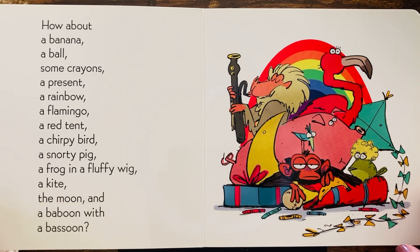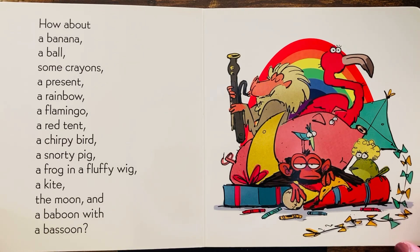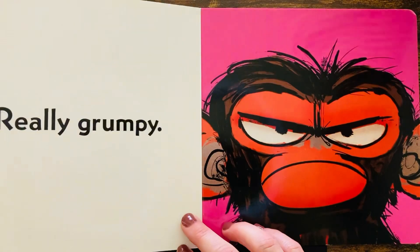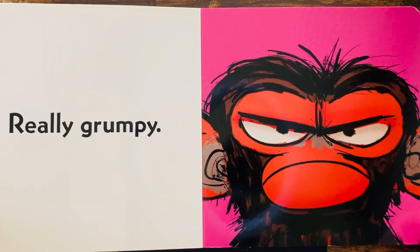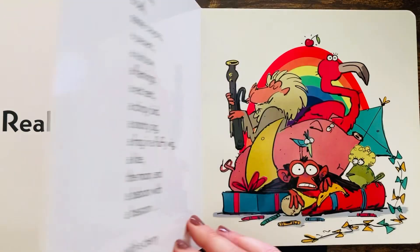Does the monkey look happy? No. The monkey looks grumpy. I don't think that stuff helped. No. Now he's really grumpy. Look at that grumpy face. Oh my goodness. That's silly.